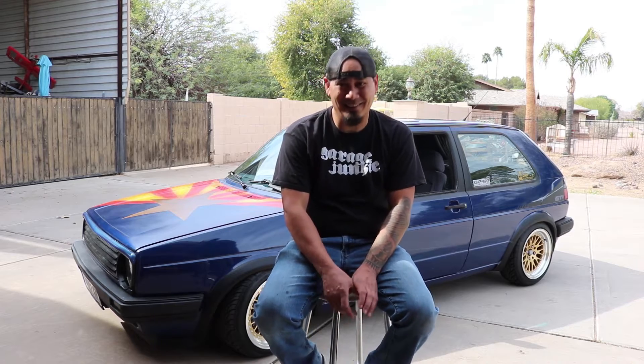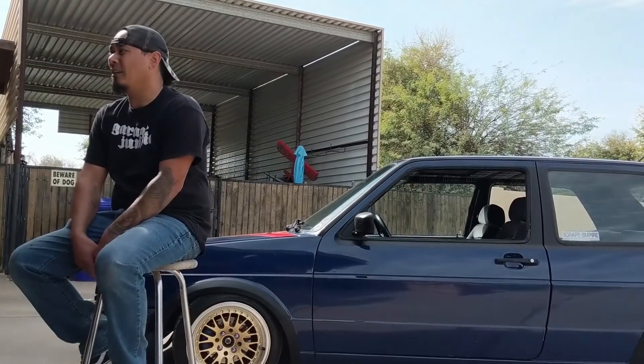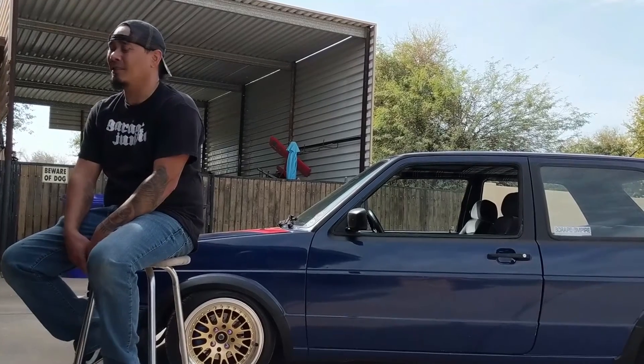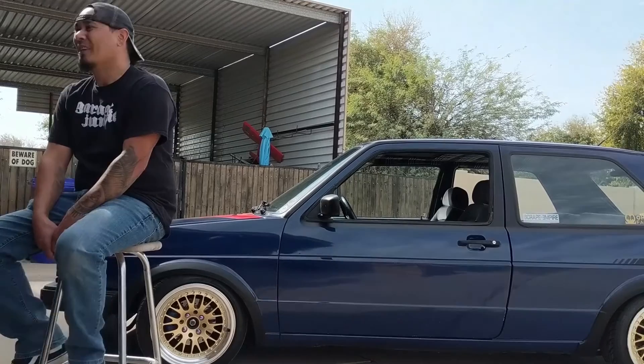Non-turbo. Do I want to turbo it? Yes. Will I get good gains out of it? Probably not. I'd much rather just do some cams, maybe a MegaSquirt fuel system, bigger throttle body, and call it a day and still have just as much power as if I was to turbo it.